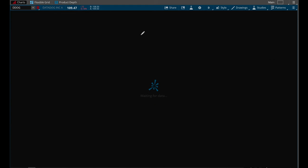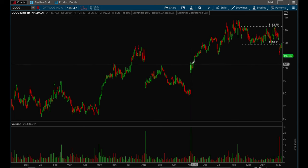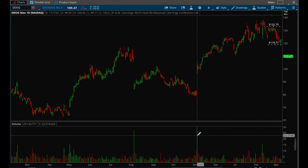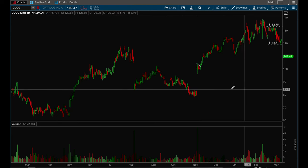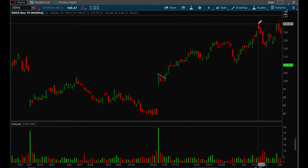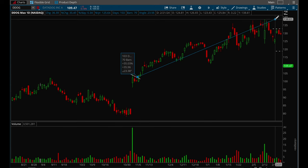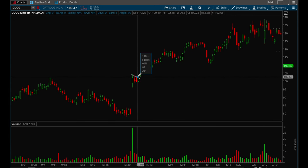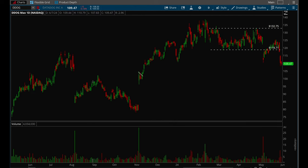Datadog — last year this one was a really good one in November. Very strong earnings report with big volume, and then it formed a very nice flag setup. When it breaks that flag, you buy, and this one just completely took off — about 35% in a relatively short period of time.